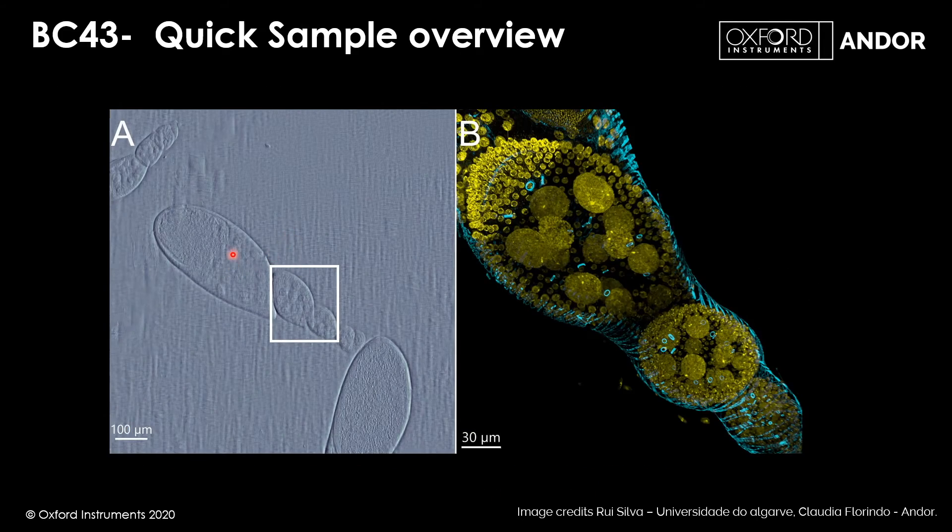The quick sample overview uses the 2x objective for a macro view. We also have quick montage — for example, a 3×3 sample overview — and once you have that, you can click anywhere in the specimen and the stage moves to that position. When you switch to a higher magnification objective, you're immediately where you wanted to be, so within seconds of placing your sample on the microscope you can focus and begin capturing a volume at higher magnification.